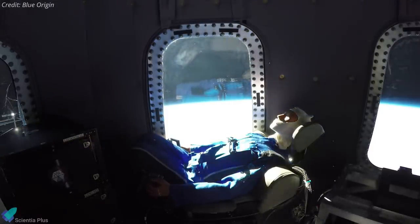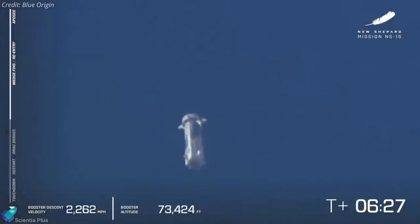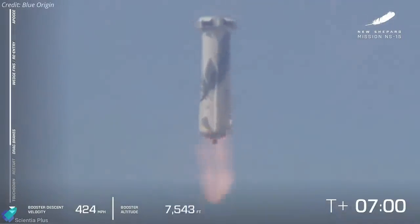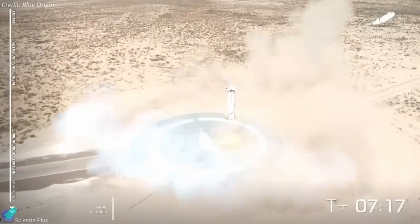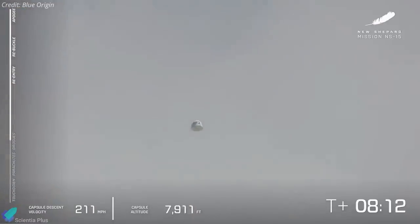After jettisoning from the rocket booster, the capsule carried the company's test dummy named Mannequin Skywalker and more than 25,000 student postcards. The New Shepard booster fell back toward land and reignited its single BE-3 engine to touch down on the landing pad about three kilometers from its launch pad.